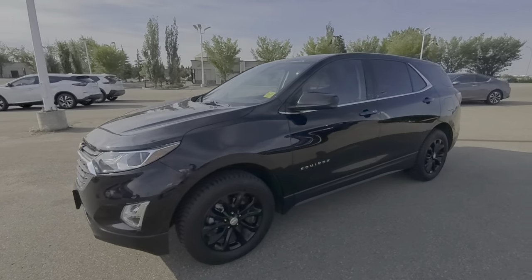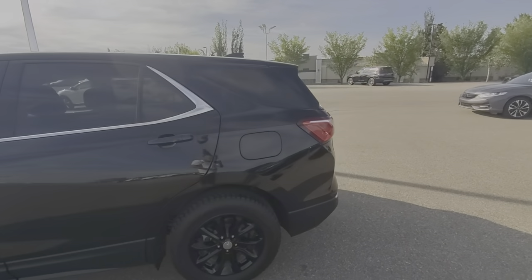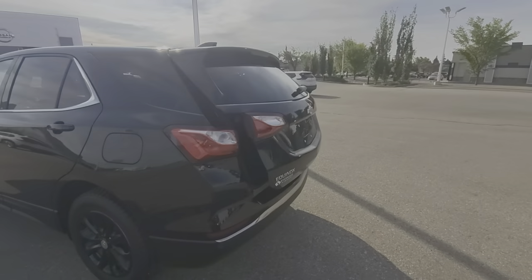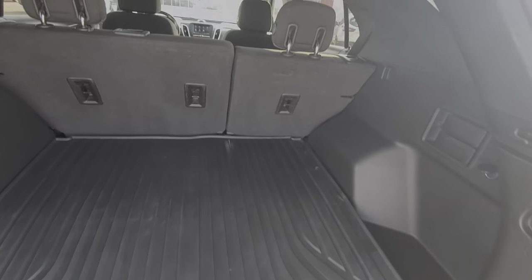This one does have the all-weather tires. And that's how the body looks from the side. You do get the power liftgate, rear parking sensors, and that's what the trunk space looks like.